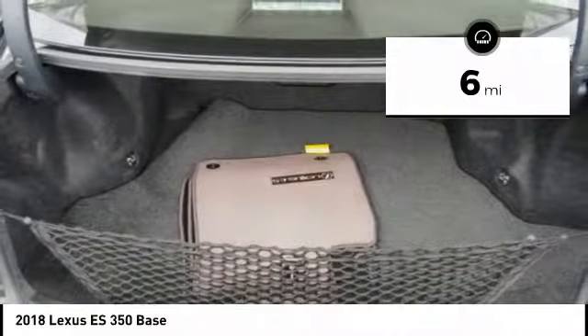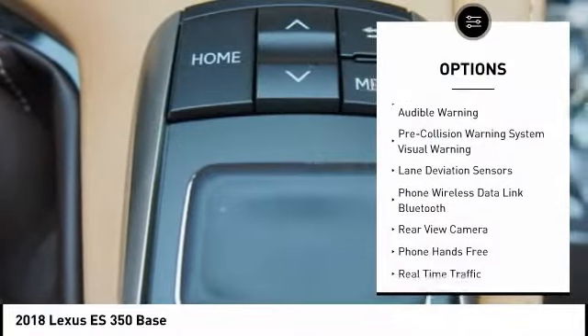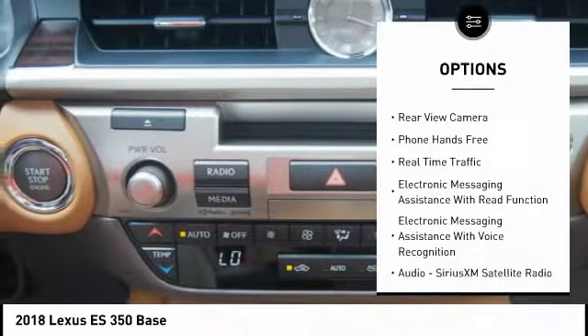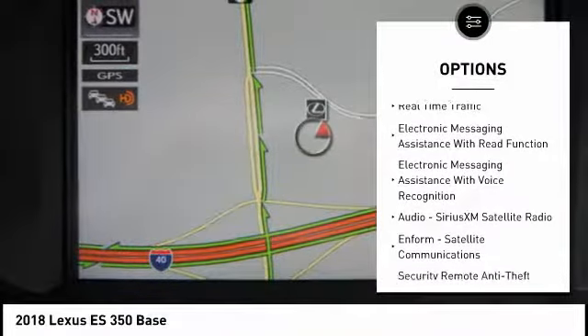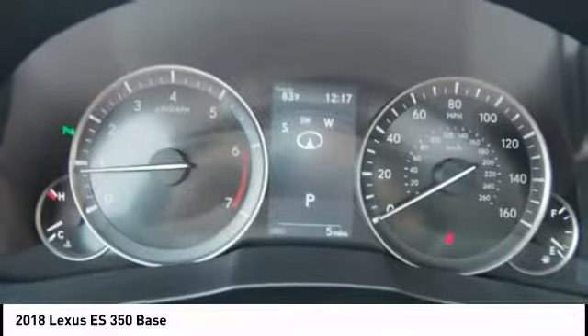This vehicle has less than 100 miles. Here are some of this vehicle's great options: traction control, autonomous braking, stability control, airbags, front knee, fog lights, power brakes, clock, trip computer, child safety locks, tachometer.